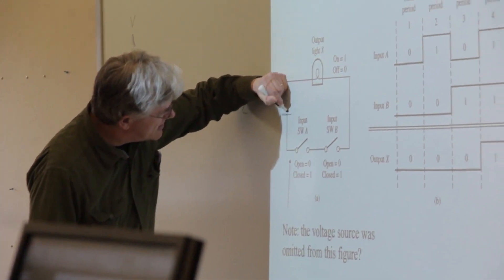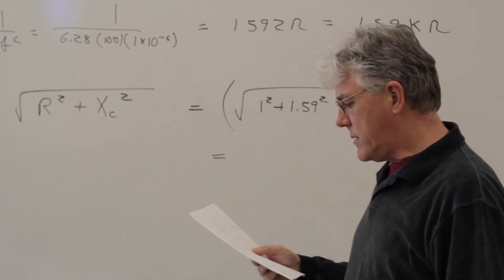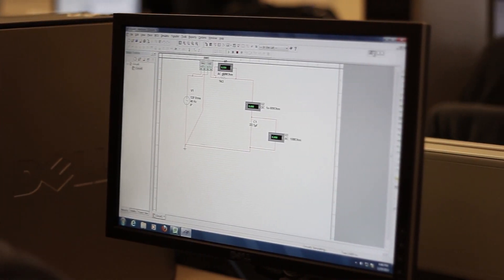We're very excited here at JCC with the introduction of a new program called Industrial Equipment Technology. It's a certificate program designed for two purposes: to give a credential to people just starting out, and also to provide a credential for people who are already working and want to move into this area. Students in the Electrical Technology Associate program were more interested in getting specific training they could apply to a job locally, and that's what this program provides.